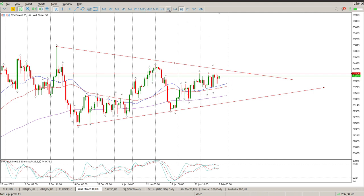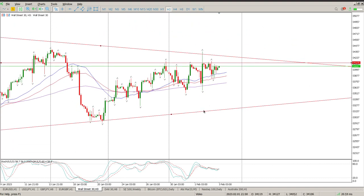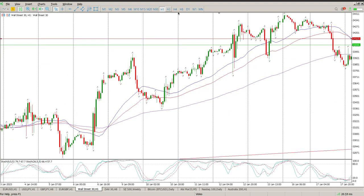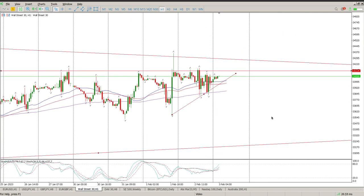The only bullish signal really is the moving averages, which are pointing up. As you go through the timeframes, inside the bigger triangle there's another triangle forming — a flat top triangle — anticipating a break to the upside. But look at the tails: tails to the upside, tails to the downside. That is sideways price action and not really conducive to a decent setup at the moment.